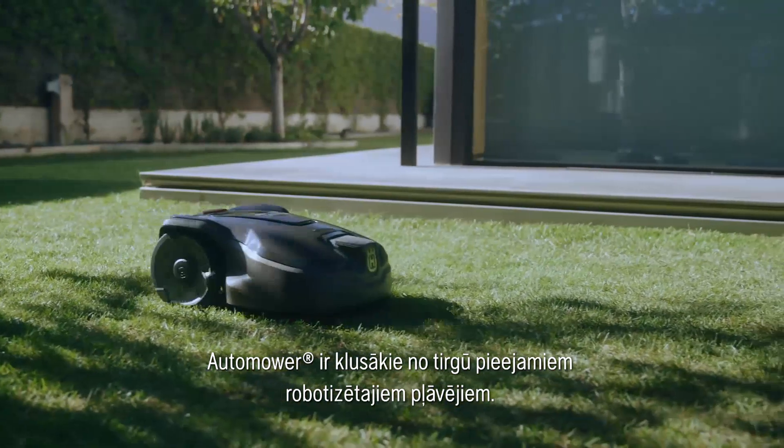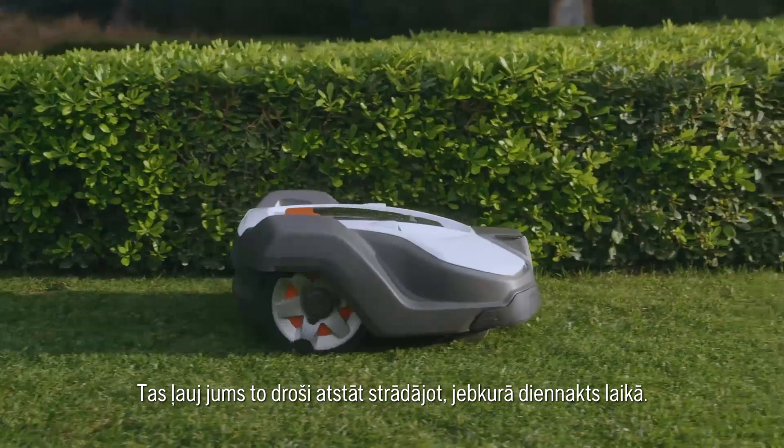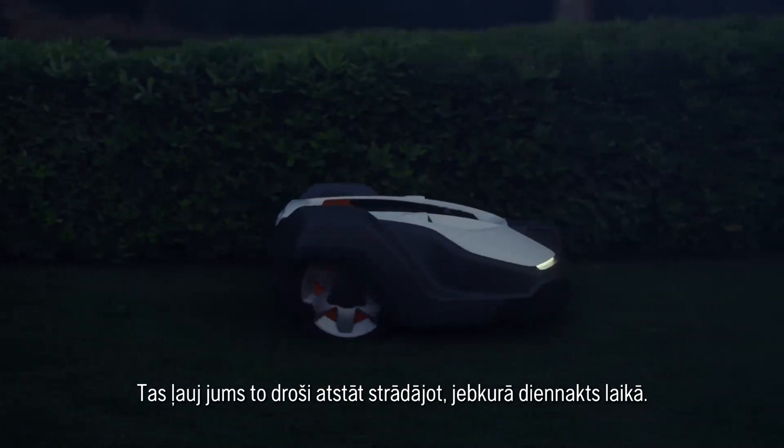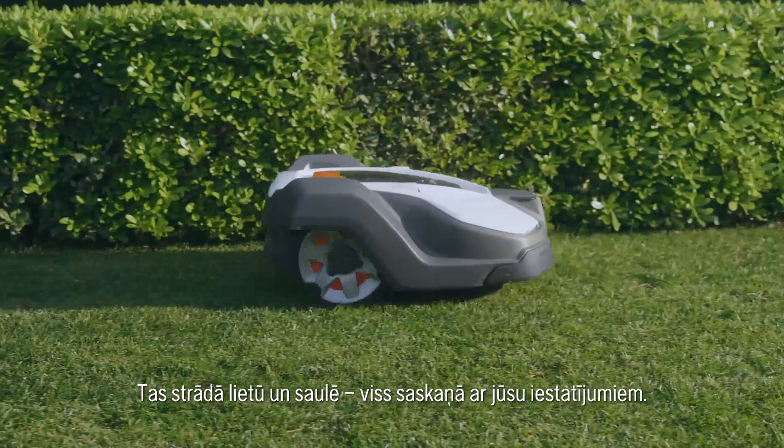Automower has the lowest noise levels of all robotic mowers on the market. This means you can safely leave it working at any hour of the day. It works in rain and sunshine, all according to your settings.